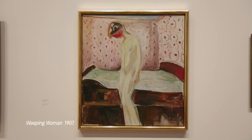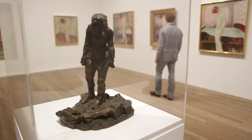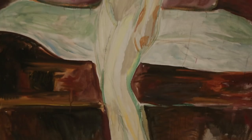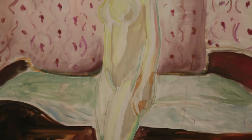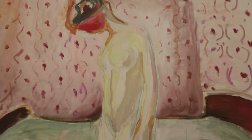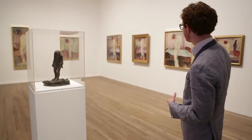This room is one of my favorite rooms in the exhibition because it unites for the first time six versions of a motif he painted in 1907 called The Weeping Woman. You see this female figure in a bedroom looking very downcast and dejected and pensive. We don't know why Munch painted this so obsessively, but he was very drawn to the subject matter. Not only did he paint it in these six paintings, but he made a sculpture and intended it to be his grave marker, so it must have held great personal significance for him.